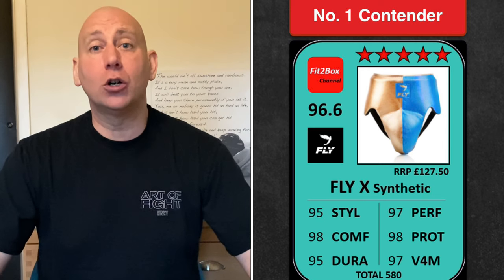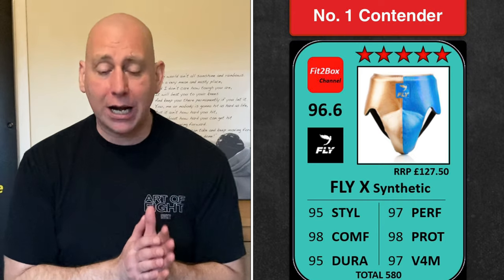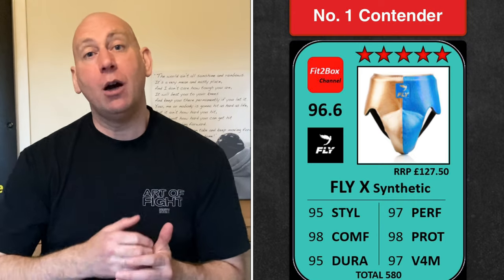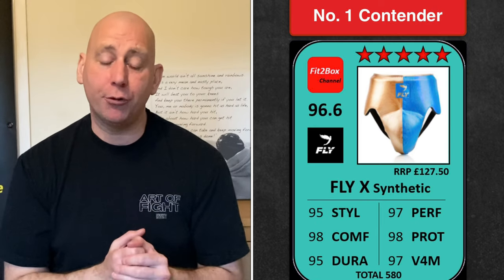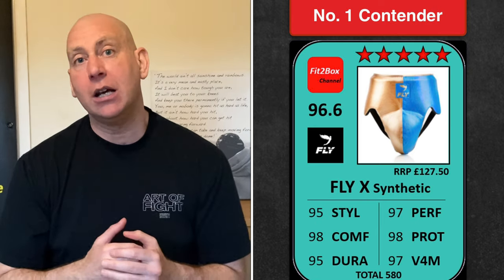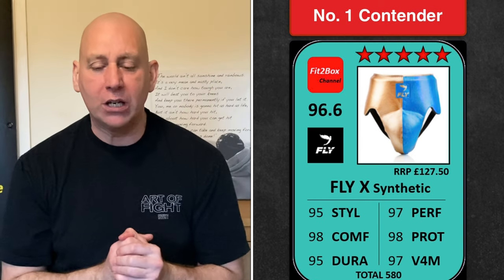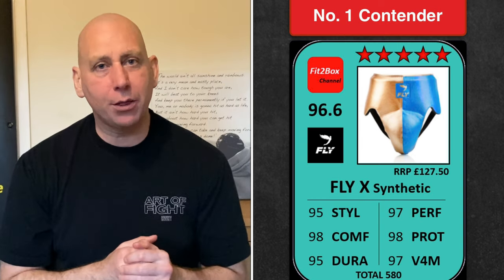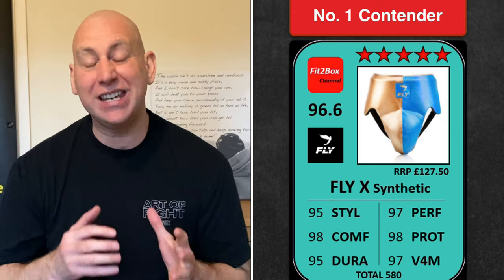Contender number one is the Fly X Synthetic — all the fit, all the look, all the comfort of the full leather Wraith that was contender number two, but the Fly X is a much cheaper price. For that reason it just pitches itself above the leather version. The Fly X Synthetic: 96.6, five Fit to Box stars, and the number one contender in this list.